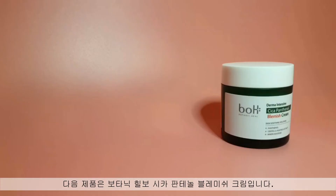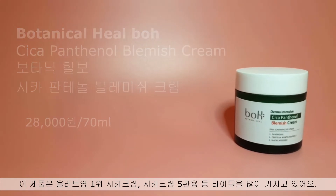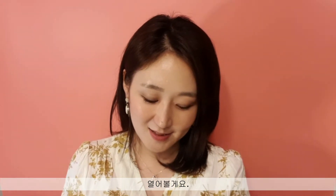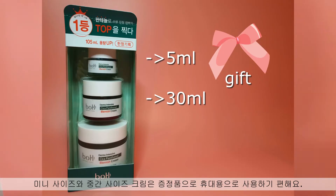The next one is the Botanical Heal Boh Blemish Cream. It has many titles like top-ranked Cica Cream at Olive Young and has won five best Cica Cream awards. It's already well known for its excellent soothing effect for troubled skin, so I didn't hesitate to buy this as my emergency cream for occasional skin troubles. Let's open it — it has three bottles of cream from mini size to big one. The mini and medium sizes are gifts in this package, which you can use as a travel kit. It's very convenient.